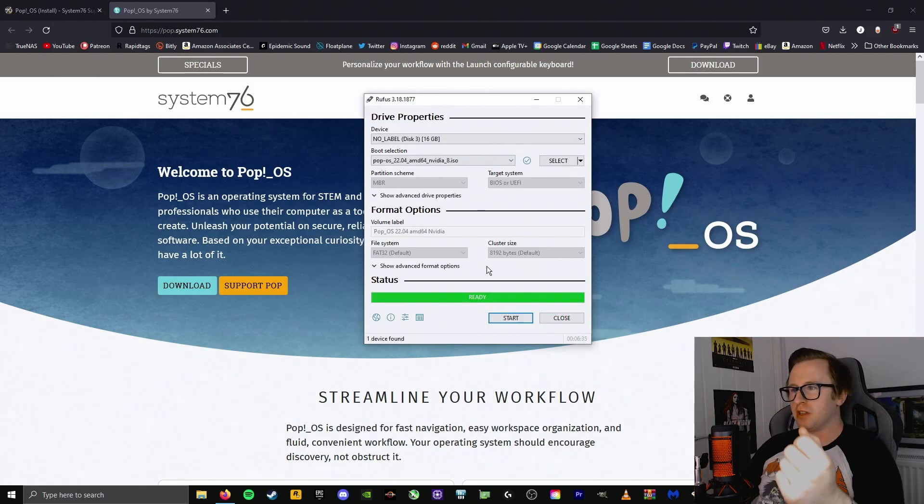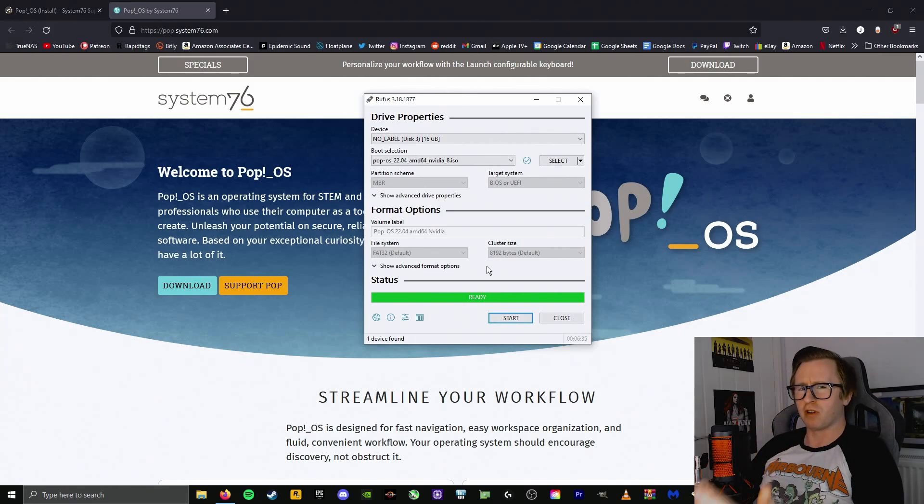It's finished burning the ISO file and it's ready to go. All we need to do now is shut the system down, and what I'm going to do is pull my boot drive with Windows installed on it — I don't think it's a good idea to just overwrite that in case I decide to go back in a couple of months' time. So I'll keep that boot drive separate from my Linux install, and then put this other M.2 drive in and use it for our PopOS installation.